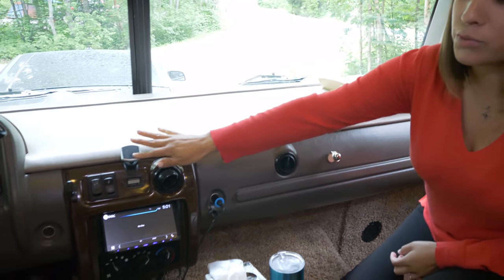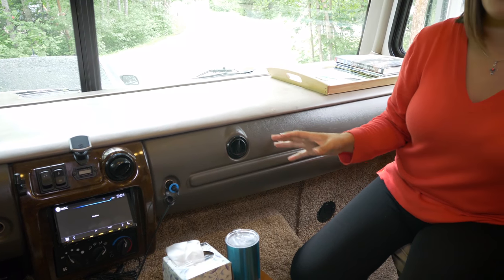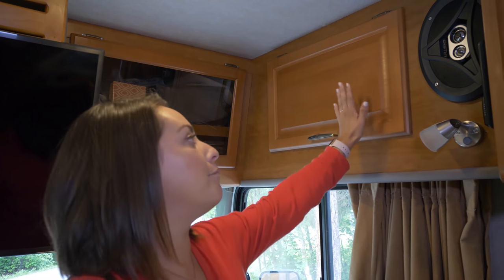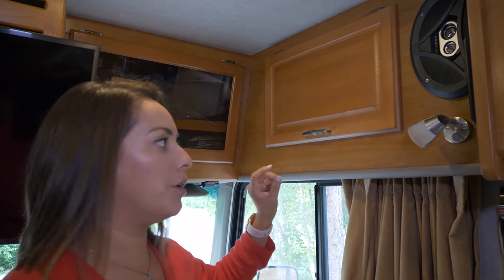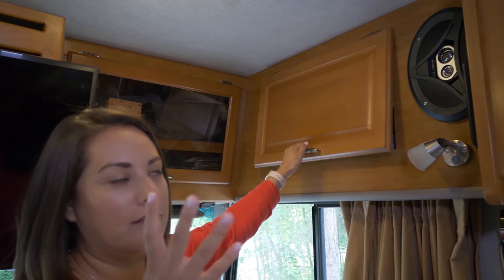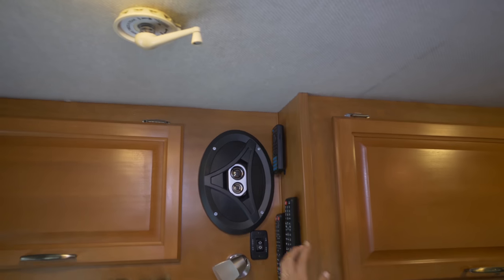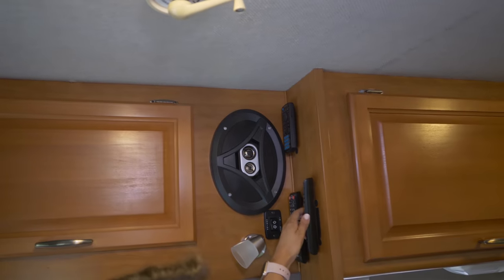This one in the dash is where our cell phones go, so they're not falling everywhere while driving. This area here — Paul has his area and I have my area — is where we have personal belongings. Here's where our remote controls are: DVD, TV, all that stuff, all in velcro.